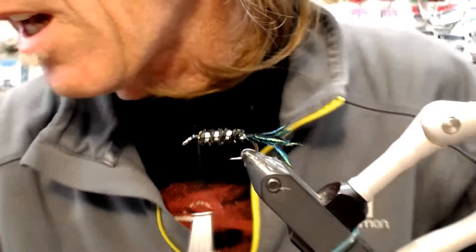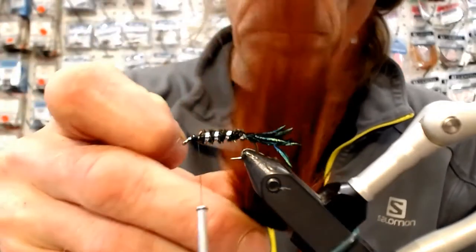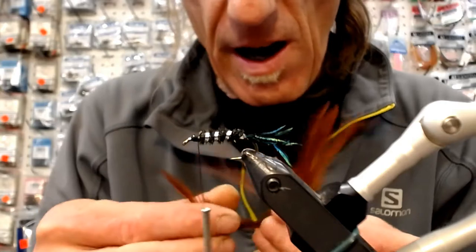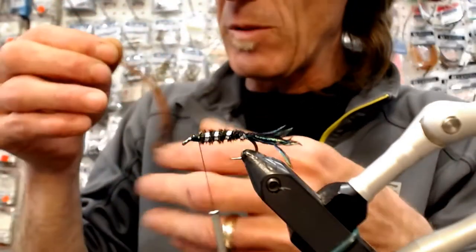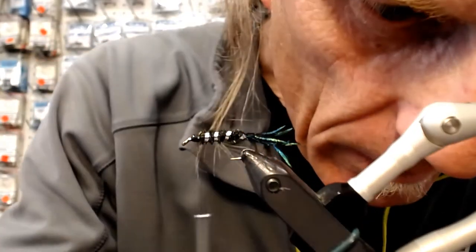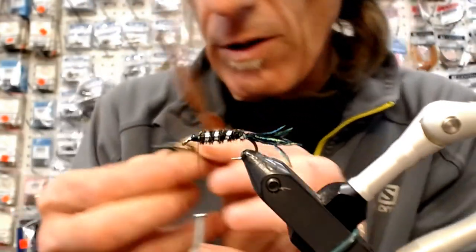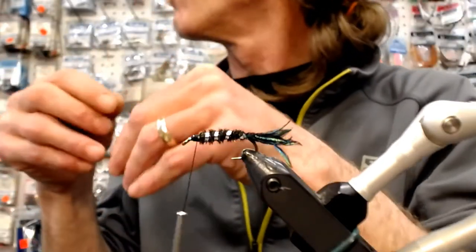We need to tie on our saddle feather. I'm doing this with a brown saddle hackle, but I've actually been tying them with some Coque de Leon cape and I prefer it — I like the way it swims better. It swims fishier. It's not as stiff, flows a little bit more.